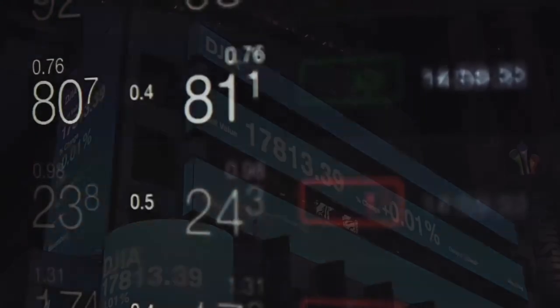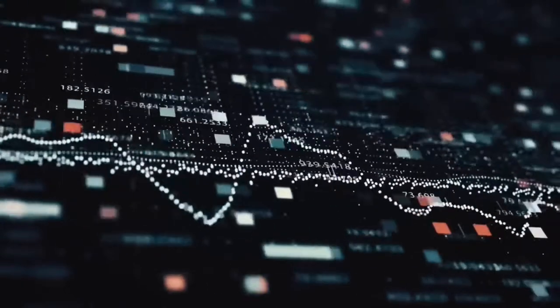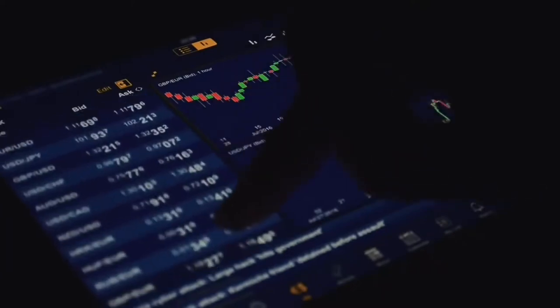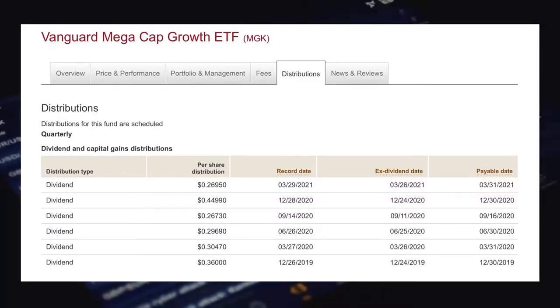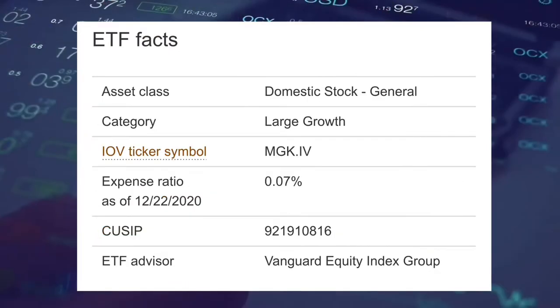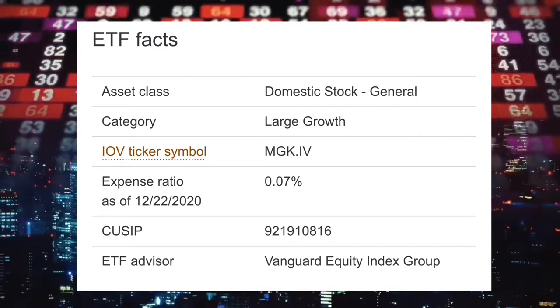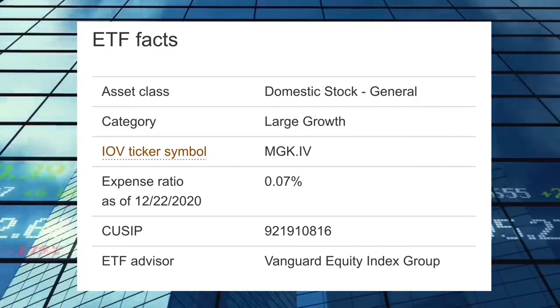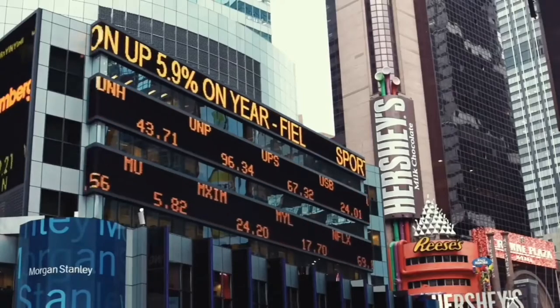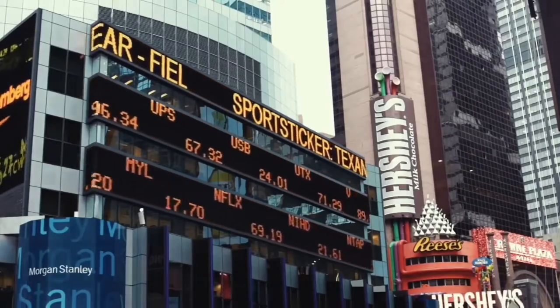To find the ETF in your brokerage account you will need to type in the ticker code MGK to bring up the options to buy or sell shares in the fund. It pays distributions, which are dividends from the ETF, four times a year with a yield of 0.5% and has a management expense ratio or MER of 0.07% per year. So for every $10,000 invested, it will cost $7 per year in fees. This is automatically deducted from how much money you have invested in the ETF, so you never really notice anything being paid or taken out of your brokerage account.